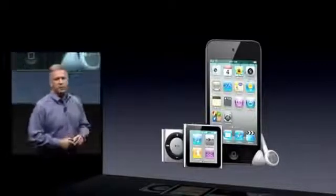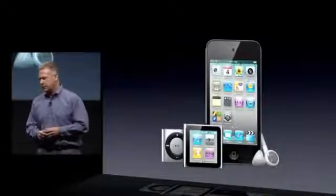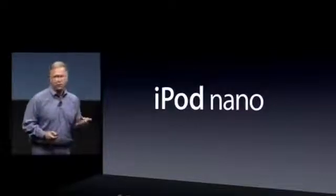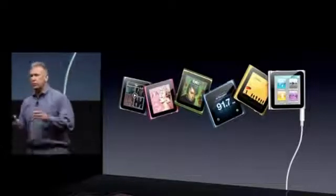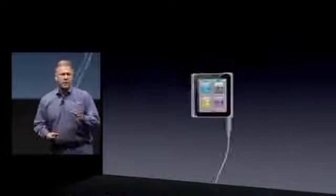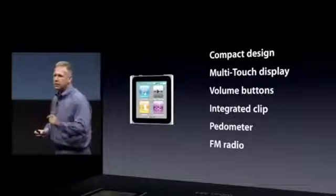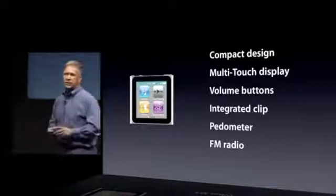In fact, it's the best lineup we've ever made — the Shuffle, the Nano, the iPod Touch. I'd like to give you updates to two of those lines today. First, iPod Nano. Just last year, we introduced an all-new iPod Nano. It's a really fun way to enjoy your music. Customers love it for its compact design, multi-touch display, built-in volume buttons, a clip, a pedometer, and even a built-in FM radio.